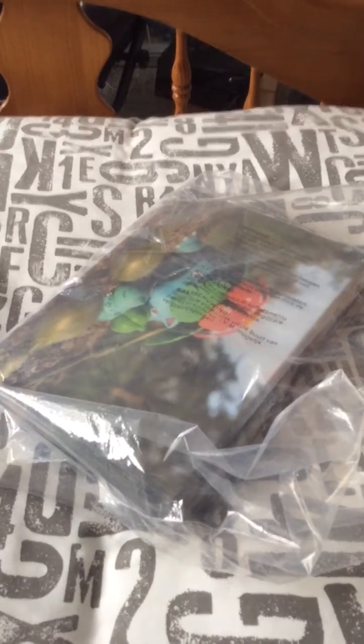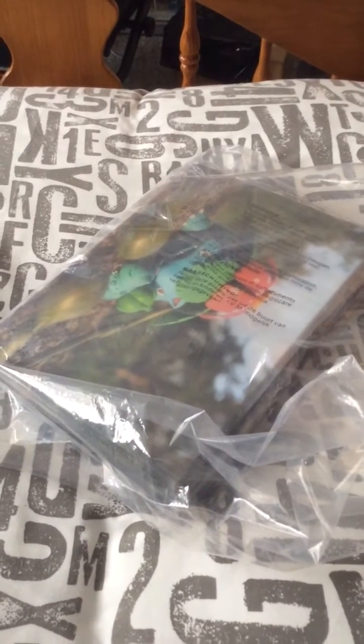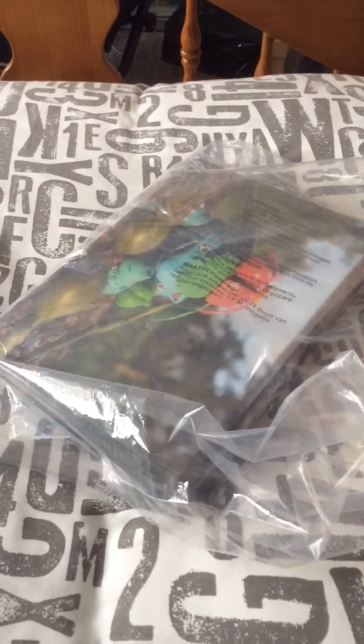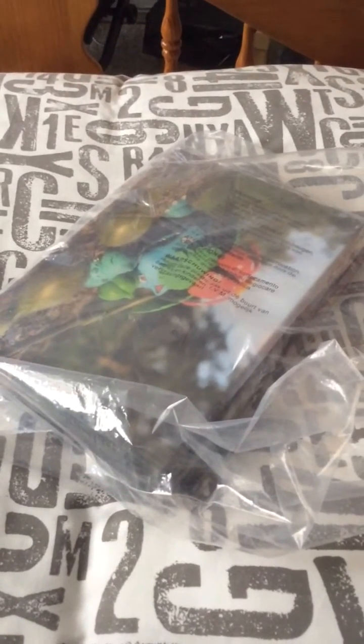Hey YouTube, what's up, it's me again. I just thought I'd put another video up on YouTube and show you some of the stuff that I got at London Comic Con last Saturday.